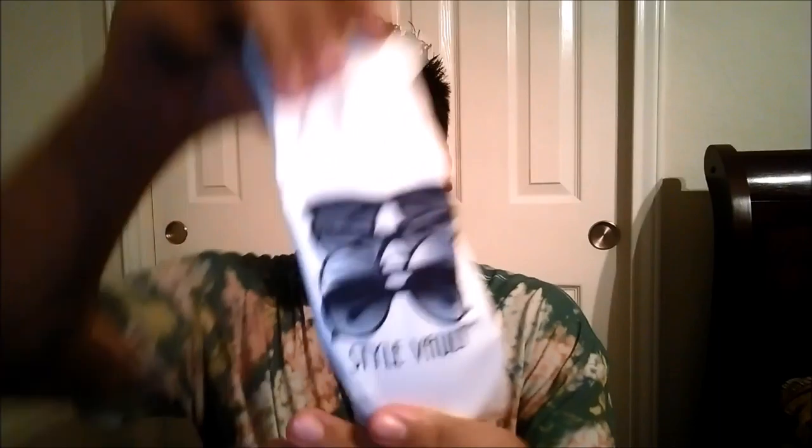So these sunglasses are from Amazon. I got these, I think, two years ago — whenever the Art Rave was, because I think I was going to wear these to the Art Rave but I don't think I ever did. This is from the brand Style Vault off of Amazon. I think they're only like $3 at most — a very cheap pair of sunglasses in price. They came in their own little dust bag, and this is how they look.